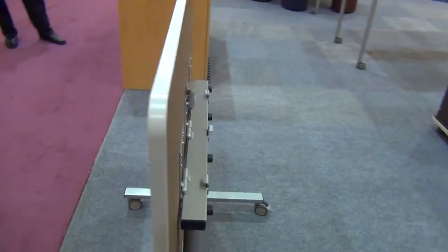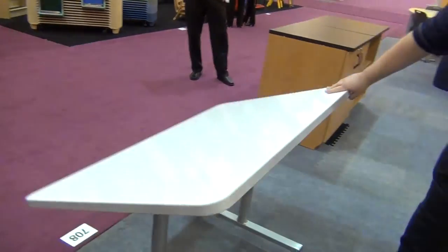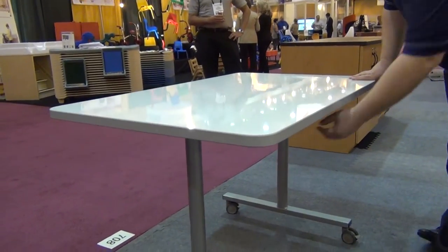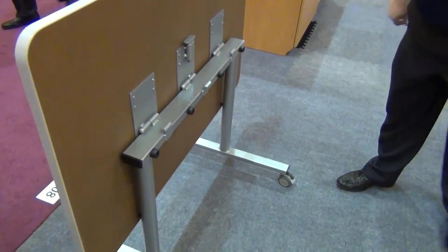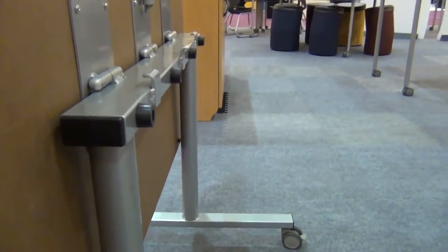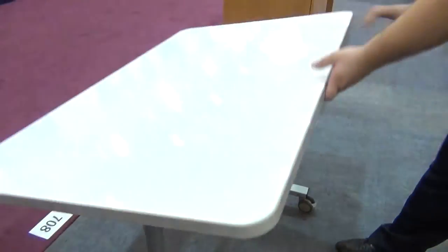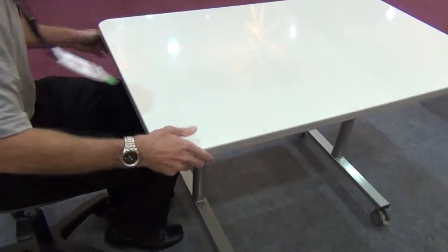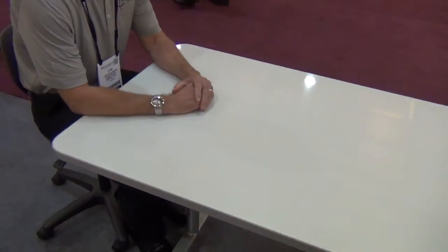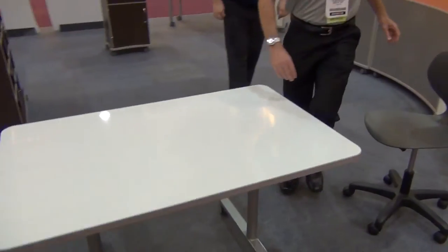Here is a student table for which the demand has just exploded since we first showed it at EdSpaces several years ago. It is our flip-and-nest whiteboard student table. It has a simple but secure latching mechanism with a pinch-resistant hinge configuration. Students use it for collaborative work and also in its flipped-up setting as a presentation whiteboard. The surface is 48 inches by 30 inches and with the legs inset actually seats up to six students.